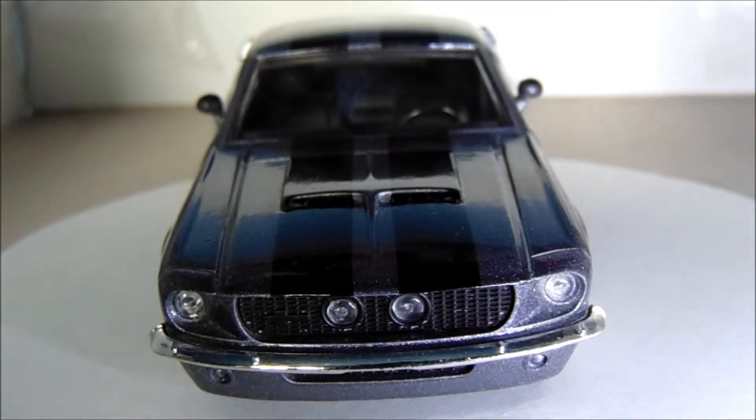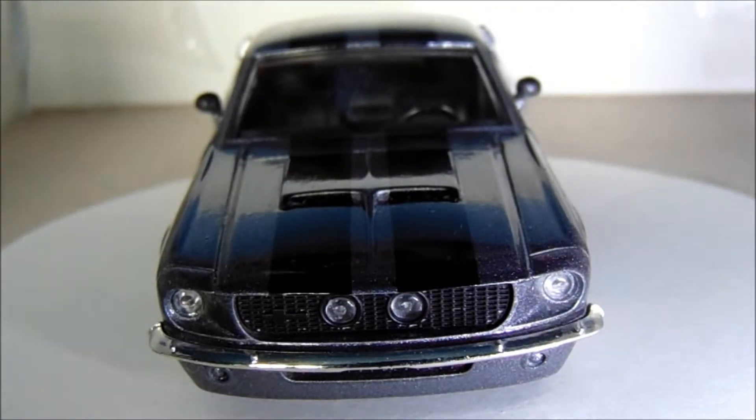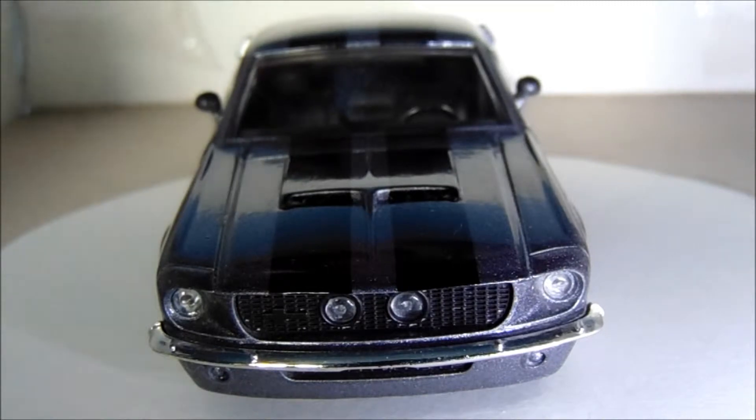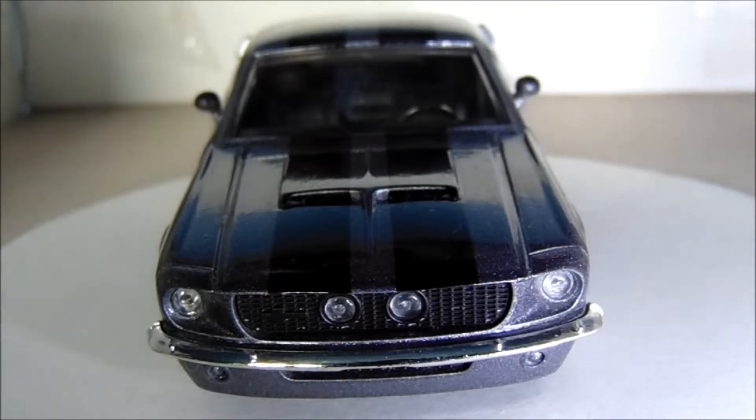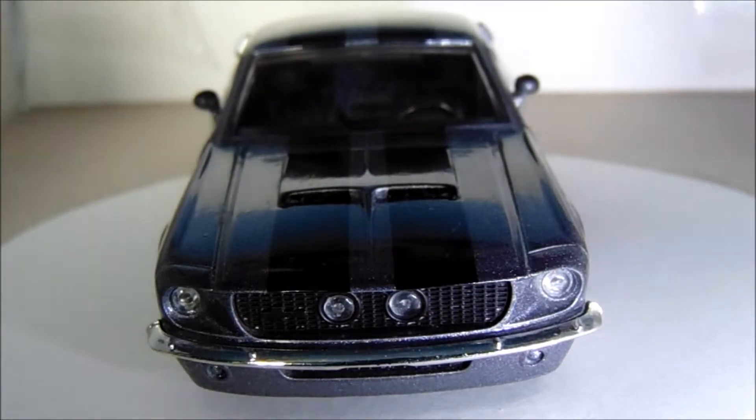I'm not so sure if I'm going to continue collecting 1:32 scale model cars, as I'm more into the 1:43, 1:24, and 1:18 scales. But if I do see another muscle car — definitely something with a V8 in it — and it is in this scale, then I will probably buy it. Obviously details and all that stuff factor in.